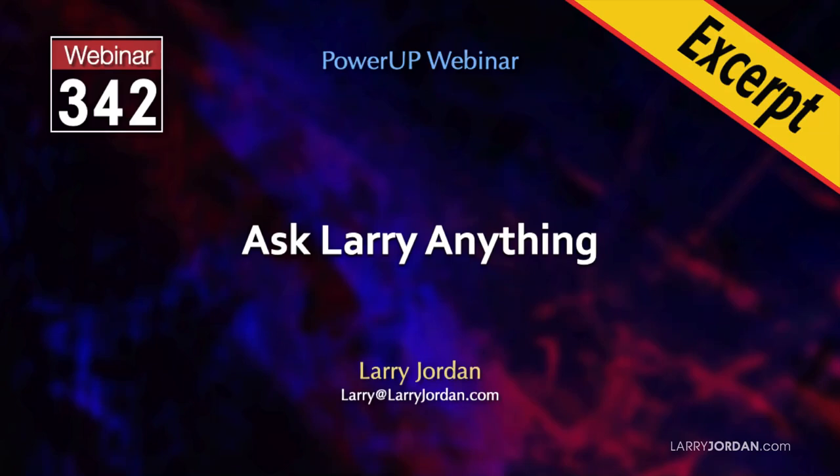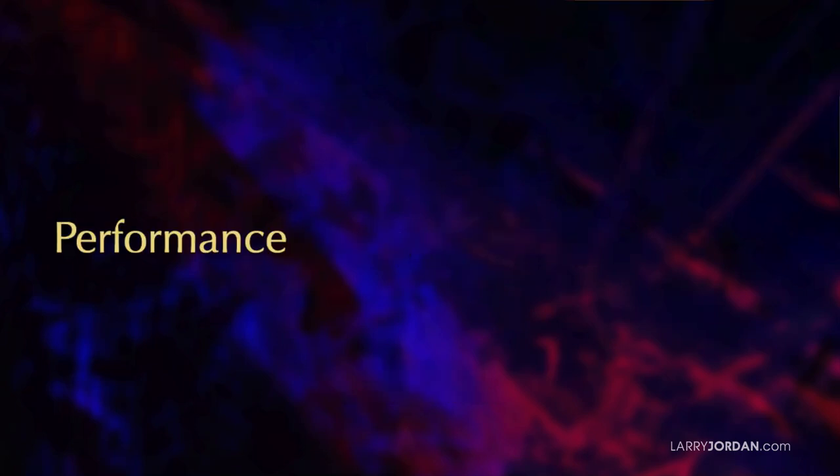This is an excerpt of a recent Power-Up webinar entitled Ask Larry Anything. Hi, my name is Larry Jordan. In this short video tutorial, I'll explain what affects computer system performance for video editing, what can slow down your data, and what speeds we should expect from our gear.